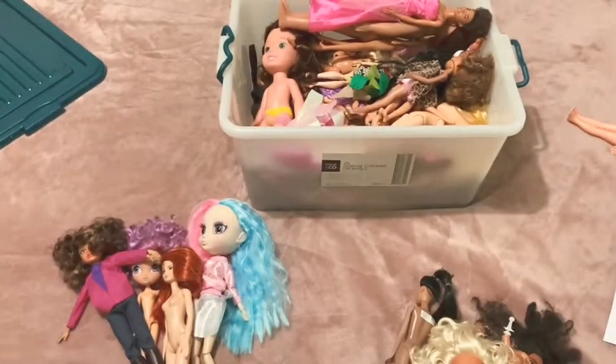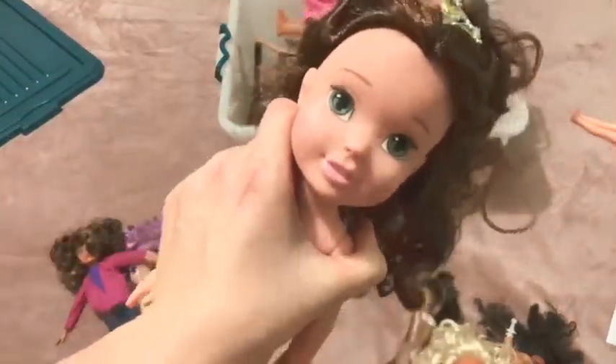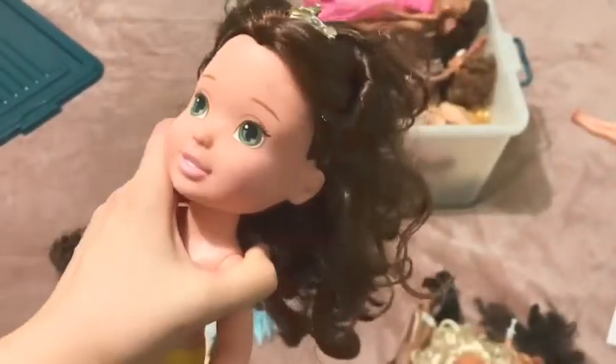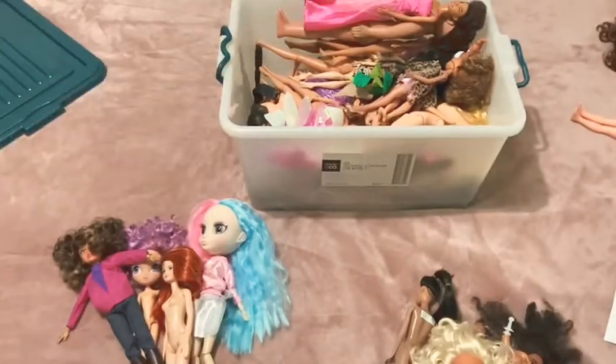Another Disney doll - I think this one's Belle as well, from another Disney line. I don't know anything about these types of dolls; they're not really my thing. I prefer fashion dolls, so she can go over there and get donated to some child to enjoy.